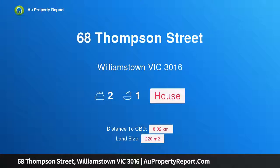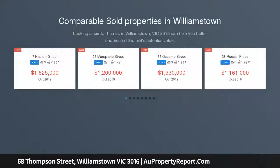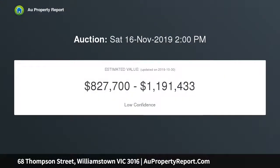I am glad to introduce 68 Thompson Street, Williamstown, Victoria 3016. An adorable character packed with personality, warmth, charisma, and individuality, this superbly located cottage will charm you upon entry whilst offering immediate comfort. You can relax and contemplate its exceptional scope to add your own improvements.